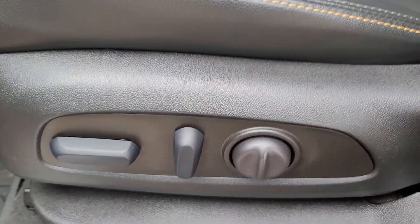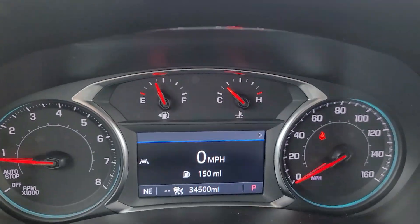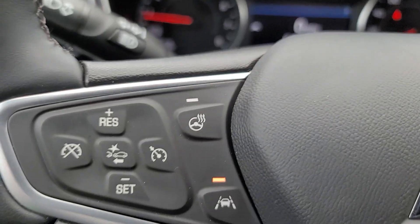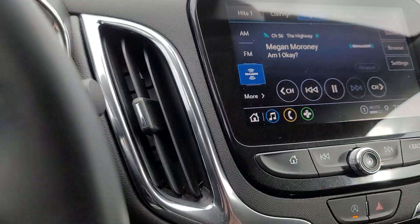These are just some of the great options this vehicle comes with: heated steering wheel, wireless Apple CarPlay and/or Android Auto, keyless entry, heated driver's seat, navigation system, heated mirrors, power liftgate, heated rear seat, satellite radio.